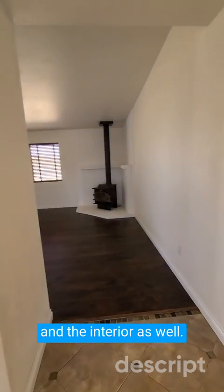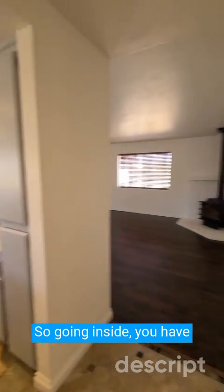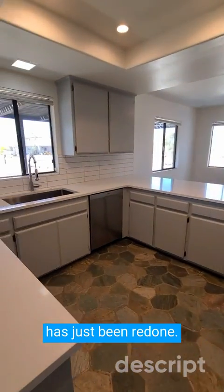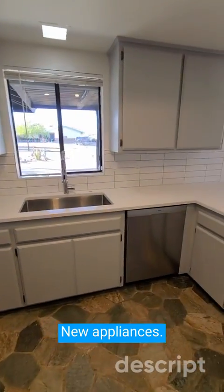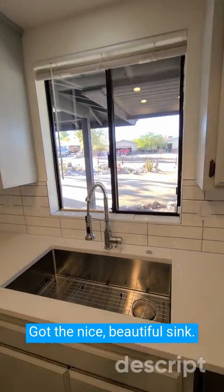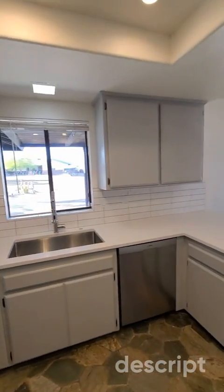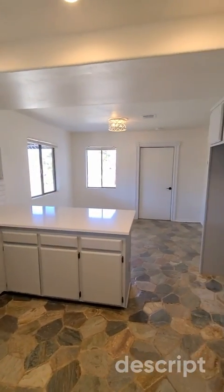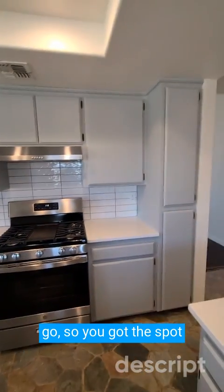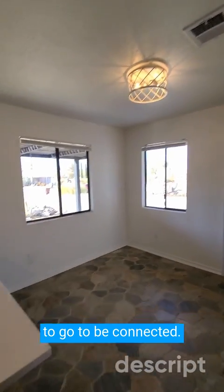And the interior as well. Going inside, you have the kitchen right here, which has just been redone. These are beautiful new countertops, new appliances. Got the nice beautiful sink. This home is ready to go. So you have the spot for the fridge there — water is already there, ready to go to be connected.